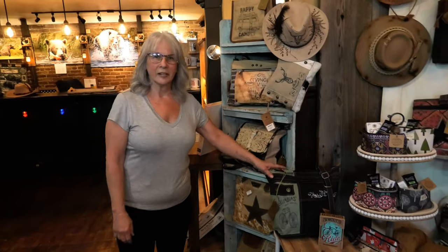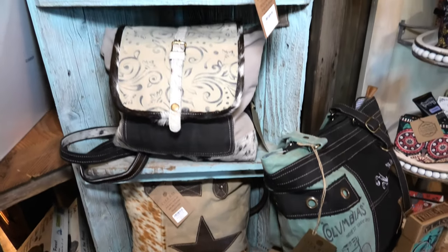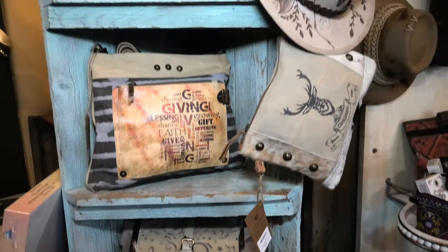This is our line of handbags. They are made from repurposed military tents and canvas.